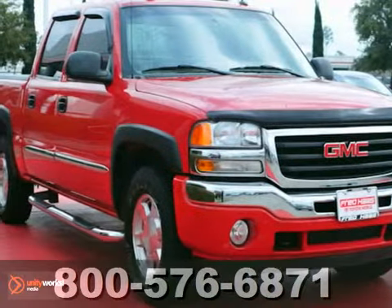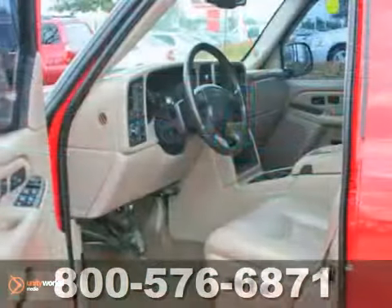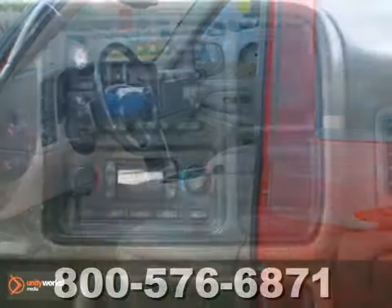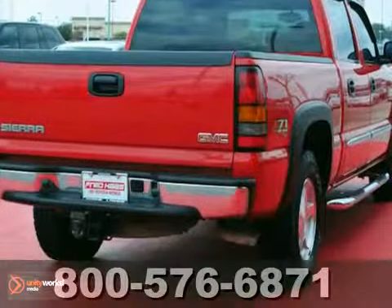If you're in the market for a nice vehicle, make sure you come and see this dealer-maintained one-owner 2005 GMC Sierra 1500 with a clean Carfax before you buy. It's equipped with four-wheel drive, OnStar, leather seats, and dual-zone climate control. Tow hooks and a trailer hitch receiver make it hard to pass up.